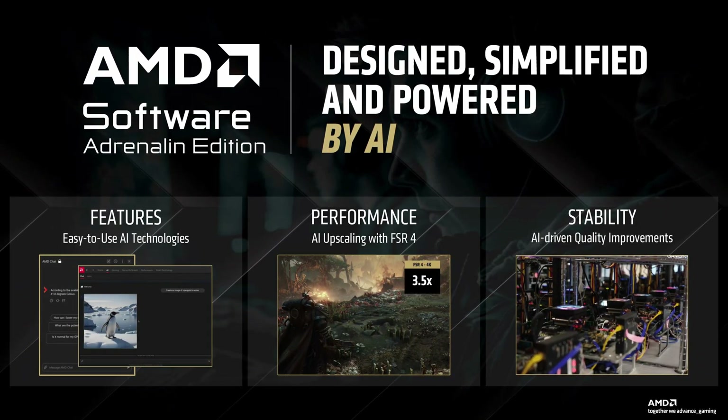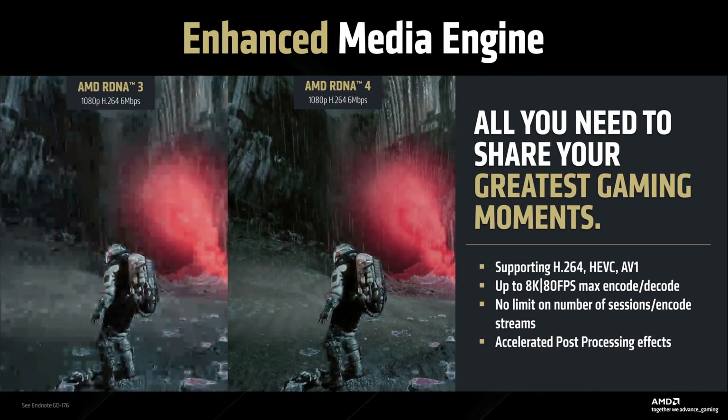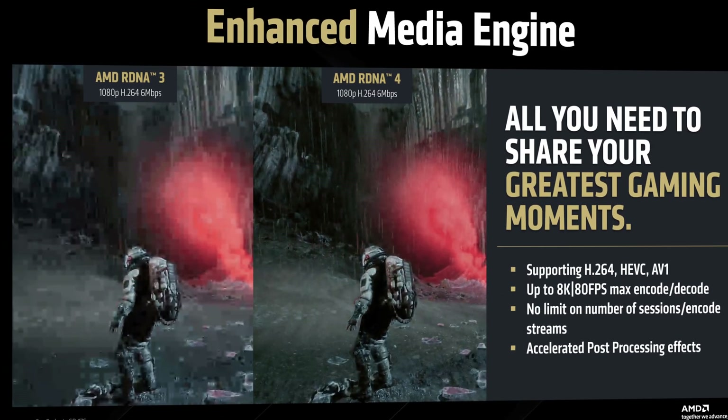AMD's software ecosystem is also receiving substantial updates alongside RDNA 4, with improvements that extend beyond just gaming performance. One area seeing significant enhancement is the media engine. RDNA 4 features an upgraded encoding and decoding pipeline that supports H.264, HEVC, and AV1 codecs. Content creators will be pleased to see support for up to 8K resolution at 80 FPS for both encoding and decoding, and there's no limit on the number of sessions or encode streams, making this ideal for streamers managing multiple video feeds. Side-by-side comparisons of 1080p H.264 encoding at 6 Mbps show noticeably clearer details and better color reproduction in RDNA 4 compared to RDNA 3.